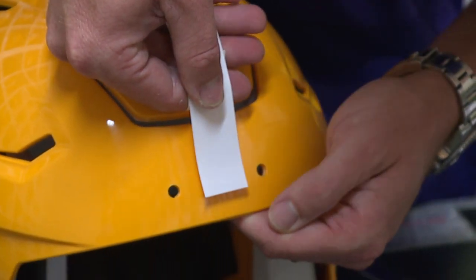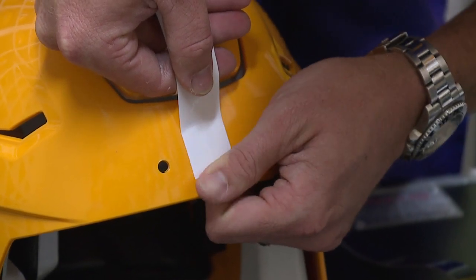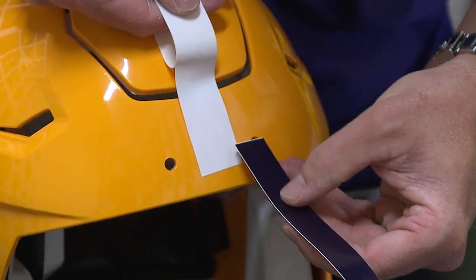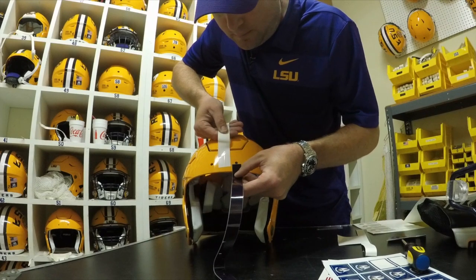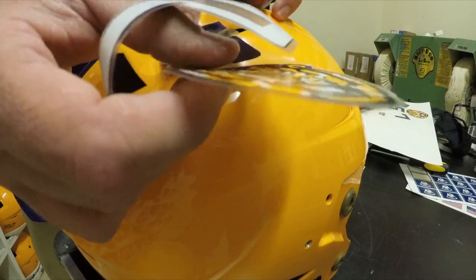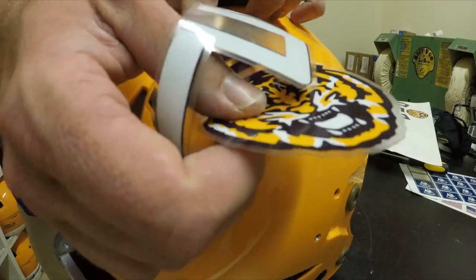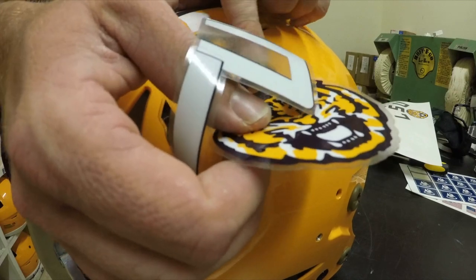Putting the white stripe down, trying to center it. The football helmet is the icing on the cake — we use this purple tape to measure each side. The hard hat that could save somebody's life, the crown worn by every member of the Tiger team. Center the stripe where it needs to be, then start laying it down.